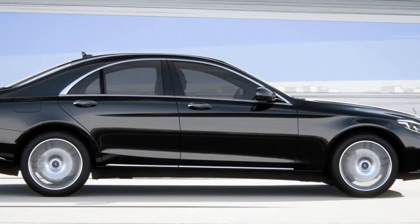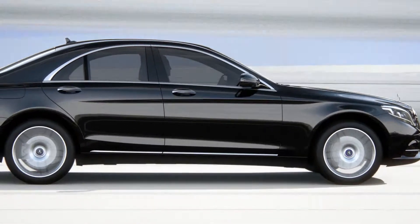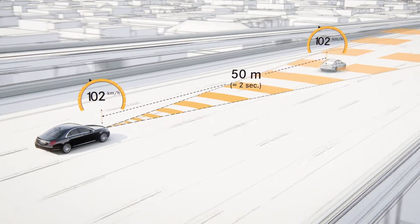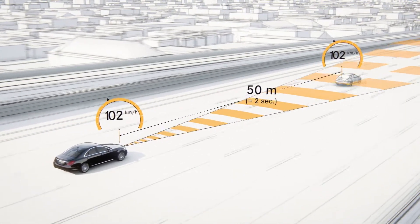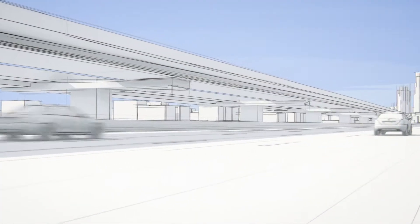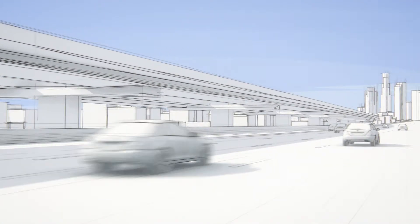Distronic Plus Adaptive Cruise Control helps the driver maintain a desired distance from the car in front within a speed range of 0 to 200 km per hour. These basic functions are now supplemented by the steering assist. Overtaking on the right can also be prevented.